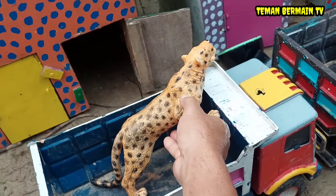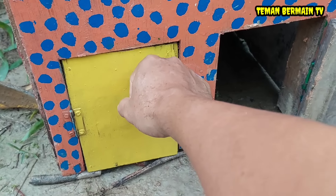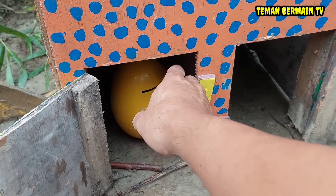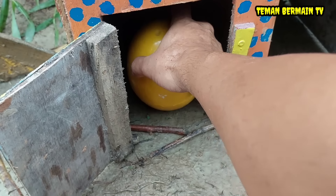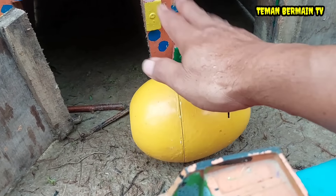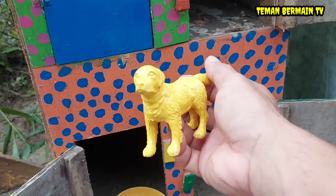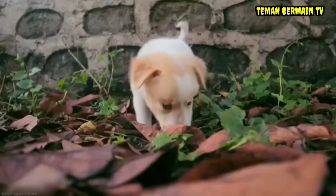Mantap betul! Oke lanjut. Kita buka rumah yang pintunya berwarna kuning. Wow, ada telur besar lagi teman-teman, telurnya berwarna kuning juga. Di dalamnya ada hewan yang berwarna kuning juga. Ini namanya anjing.